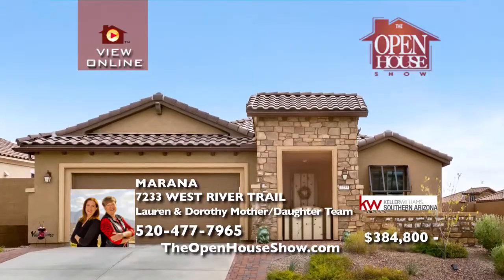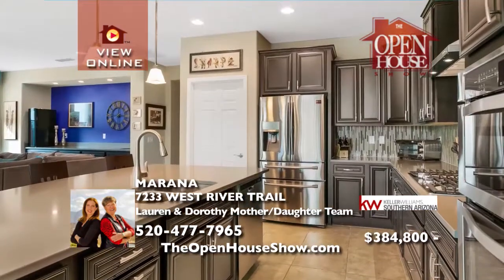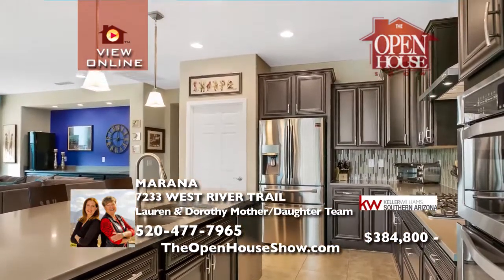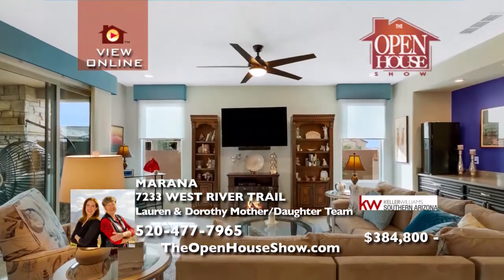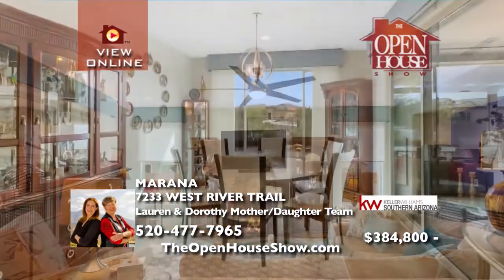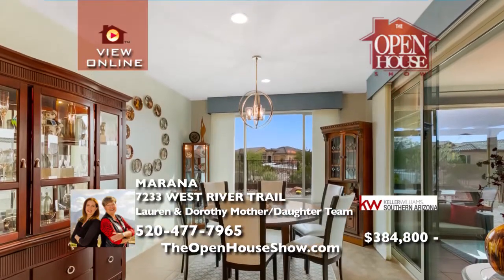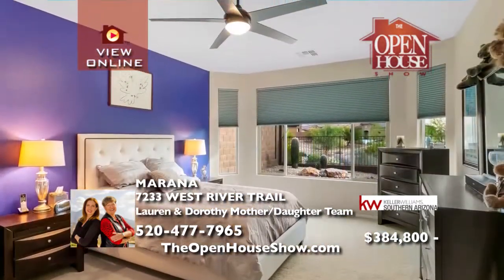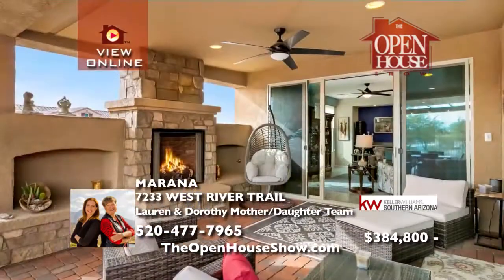In Dove Mountain, this like-new home sits high on a corner with no homes behind and fantastic views. The front is adorned with stacked stone accents and a private courtyard. The 1,924 square feet includes two spacious bedrooms plus a den. The chef's kitchen features stainless appliances, quartz counters, and a five-burner gas range.